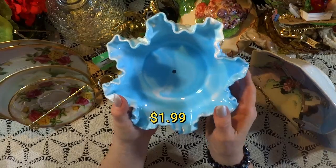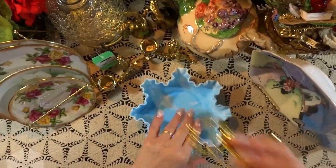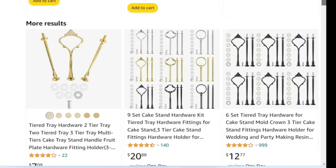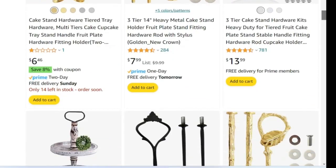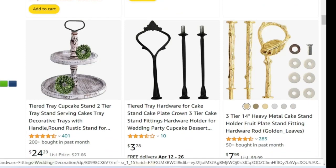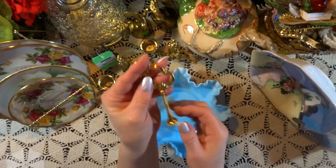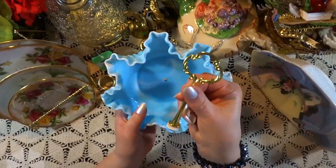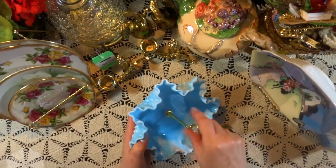Here we have this beautiful slag glass ruffled dish — it is not made by Fenton, and I purchased it for $1.99 because it had a hole in it, but I have a solution. Several years ago, I searched on Amazon for the best buy because I was making a tidbit tray, and I purchased some hardware in black, gold, and silver. So I have some in my toolbox — any time I come across a plate or dish that's been holed and has resell value, I have a solution for that missing part. It is good to have these in your toolbox. This is a very pretty one, and now I can put it up for resell because it's complete. It's a very inexpensive way to solve a problem.